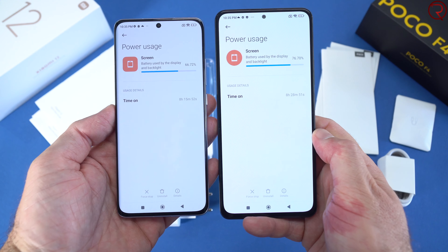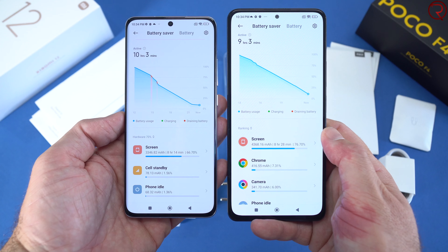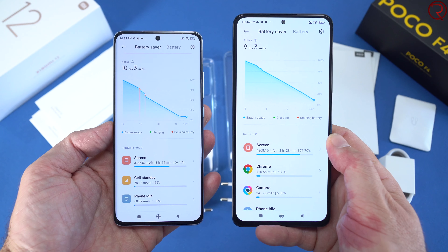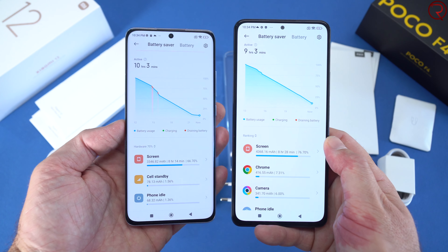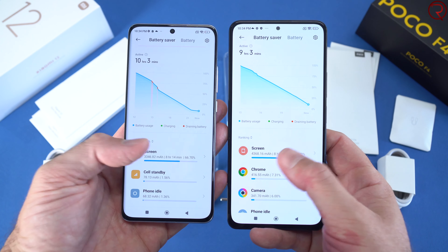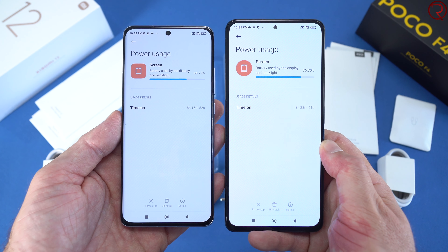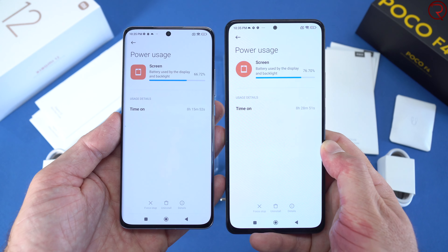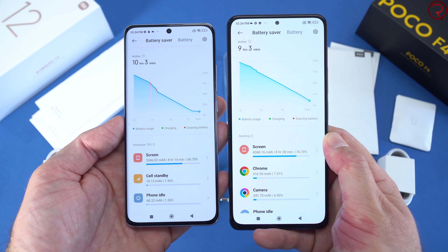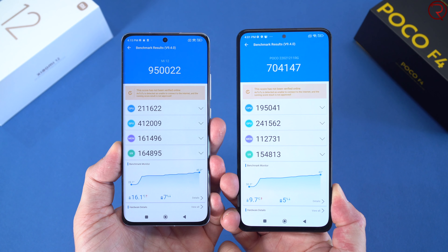I was able to get about eight hours of screen-on time from both devices. The Xiaomi 12 has a more powerful CPU — the Snapdragon 8 Gen 1 — while the Poco F4 has the Snapdragon 870. However, for this test I had both devices connected to Wi-Fi, played videos, and took some pictures, and the screen-on time was fairly similar at about eight hours.